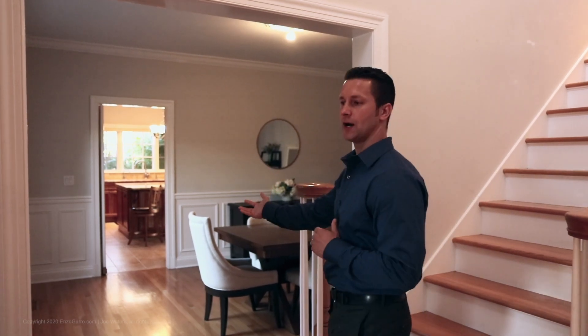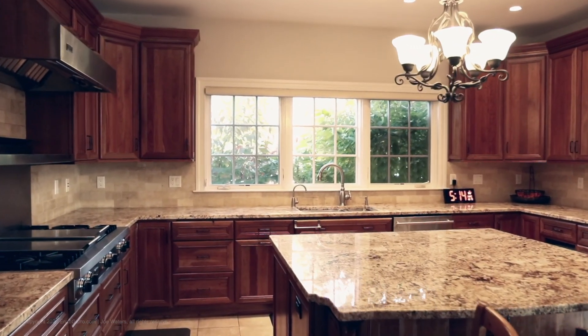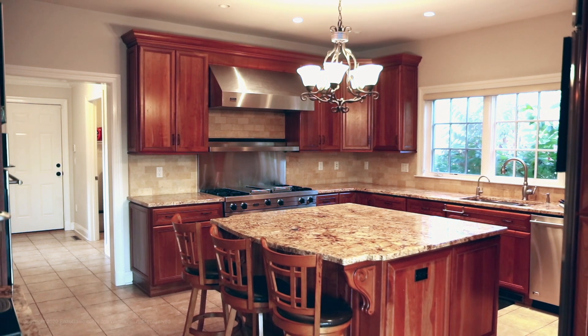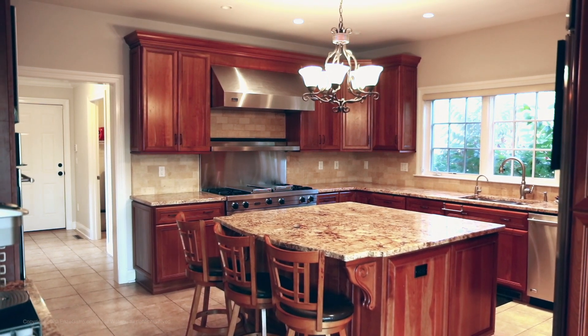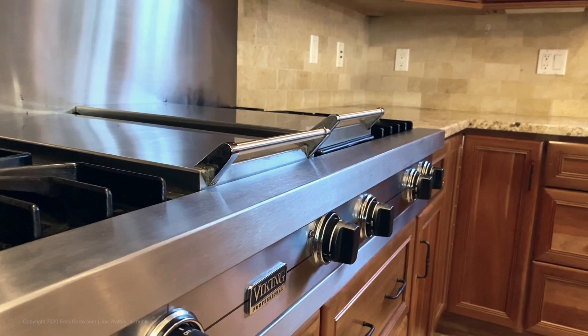It leads to a dining room that has crown molding and raised panel wainscoting. This home features a custom gourmet kitchen which has cherry cabinets, granite countertops, a center island, a Viking stove, double oven, and stainless steel appliances.